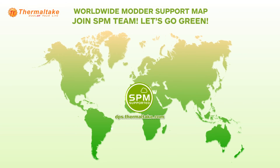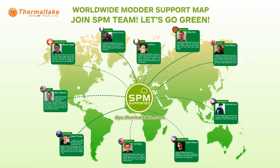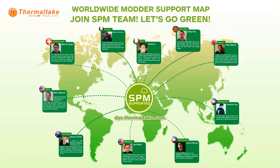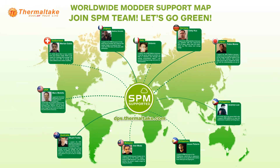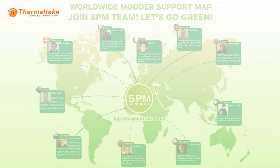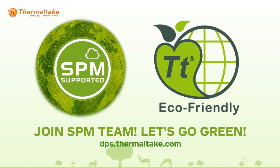Users around the world are using the SPM platform to reduce their negative impact on the global warming issue. Doing this alone might not change anything, but now more and more users are joining the green family. What are you waiting for? Join the SPM team. Let's go green.